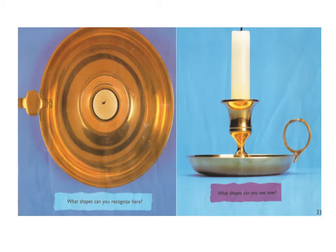What shapes can you recognize here? What shapes can you see now?